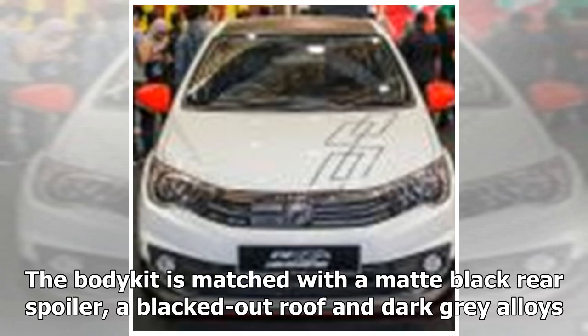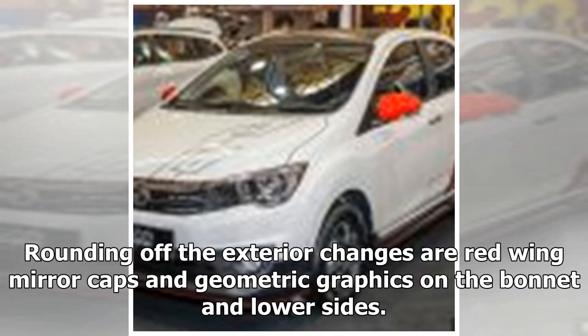The body kit is matched with a matte black rear spoiler, a blacked-out roof, and dark grey alloys. Rounding off the exterior changes are red wing mirror caps and geometric graphics on the bonnet and lower sides.